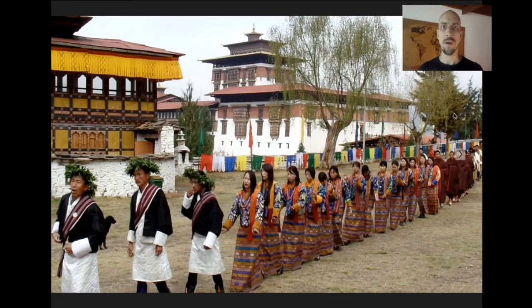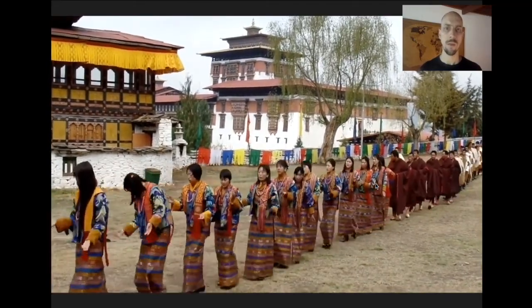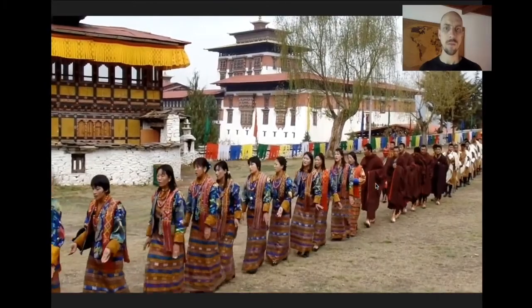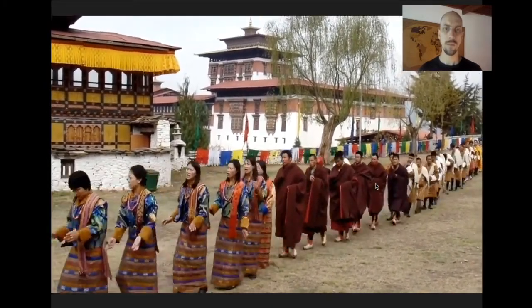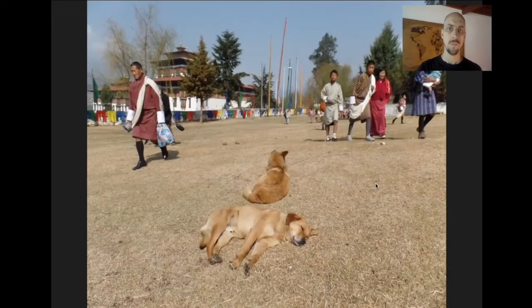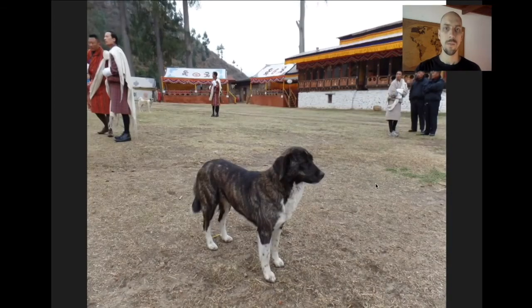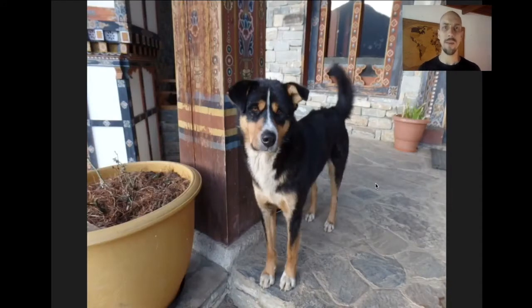This is a procession that was part of the annual festival at the Paro Dzong. One remarkable thing about Bhutan is that it has some of the world's friendliest and best-looking dogs, which seem to be immaculately groomed. They seem like stray dogs, but they are the world's happiest stray dogs — friendly, perfectly-groomed pooches everywhere. They look like they just came straight from the pet spa.